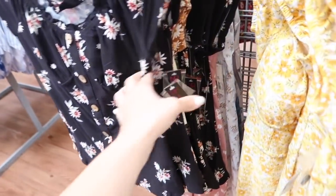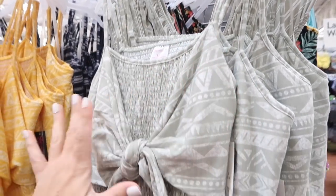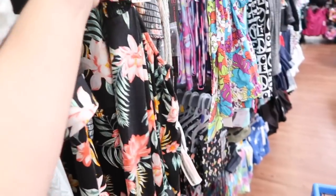New color in this jumpsuit from No Boundaries — this one has the thin straps, smocking in the bust with this little tie detail, really soft wide leg fabric towards the bottom, and that same kind of smocking in the back with the cutout. We saw this green Aztec print; the new color is yellow. It also comes in the blue with the white stripe, and there's a black floral tropical print. They're $17.98.